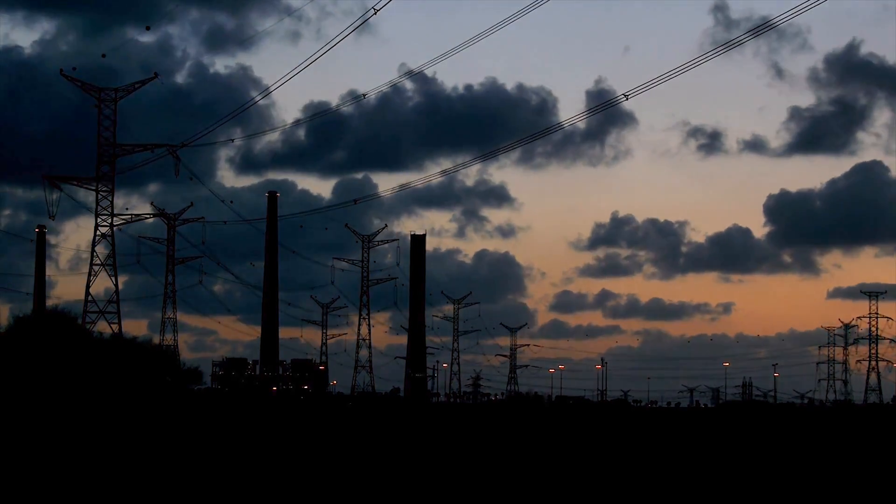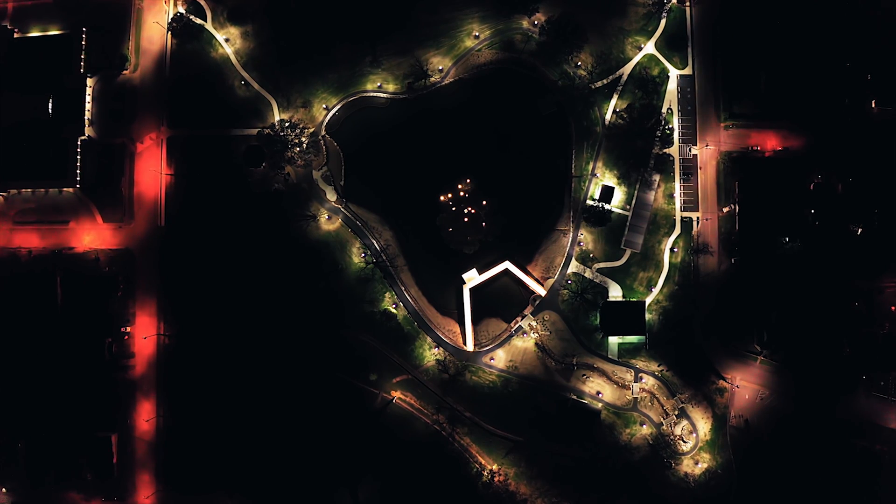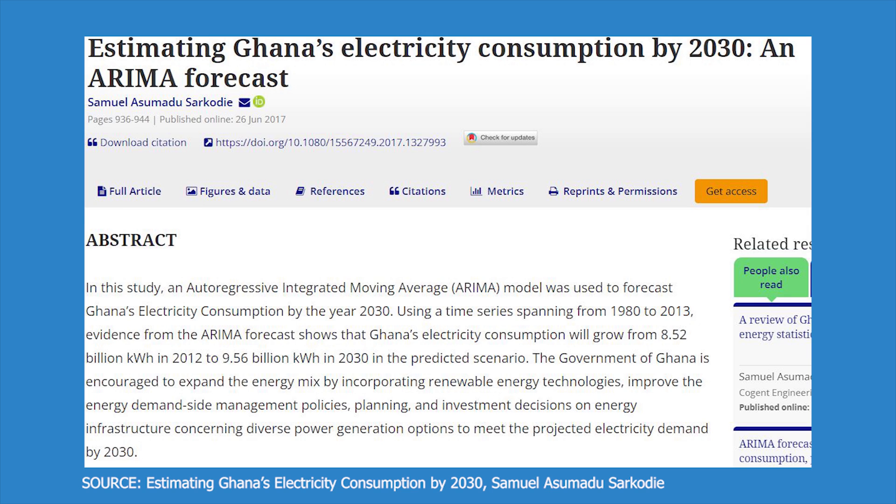Ghana's electricity demand has grown at a rate of 7% per year over the past 10 years. High population growth and the decision to extend the grid to rural areas have left electricity supply unable to meet demand. An article written in 2017 projected a rise in electricity consumption of around 9.56 billion kilowatt hours by 2030, but when I looked up Ghana's actual consumption in 2019–2021, the number was already at 9.36 billion kilowatt hours — showing just how quickly consumption is increasing.